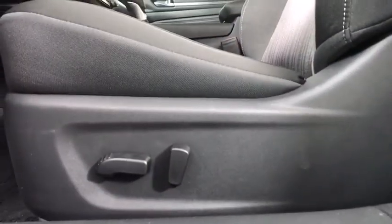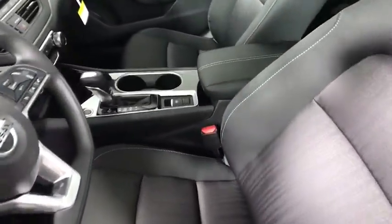Here are some of this vehicle's great options: backup camera, keyless entry, steering wheel audio controls, traction control, stability control, lane departure warning, and anti-lock braking system.